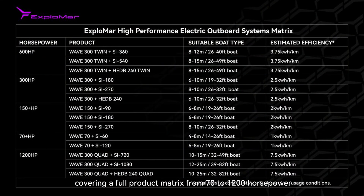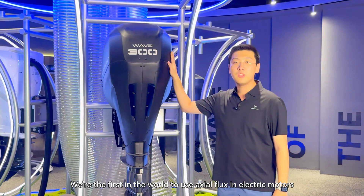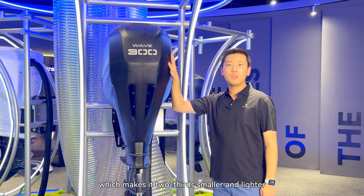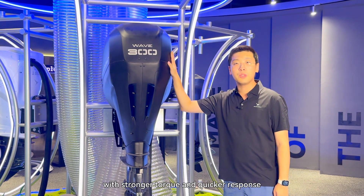We are offering a full product matrix from 70 to 1200hp. We are the first to use exoflux in the electric engines, which makes them two-thirds smaller and lighter, with stronger torque and quicker response.